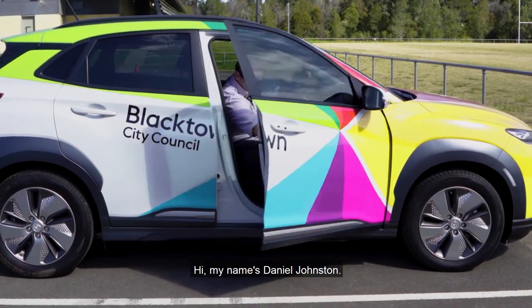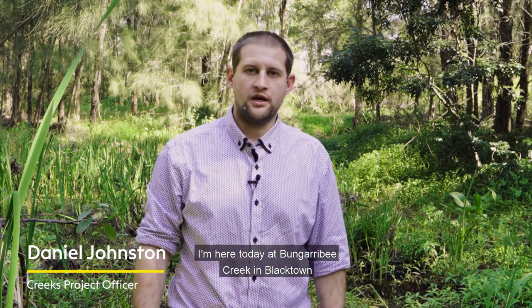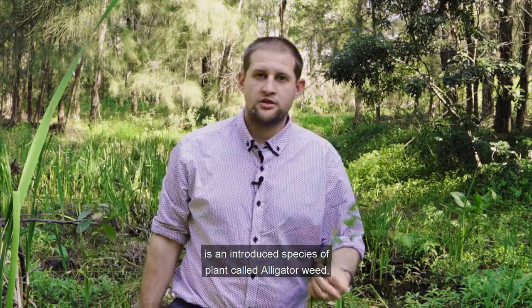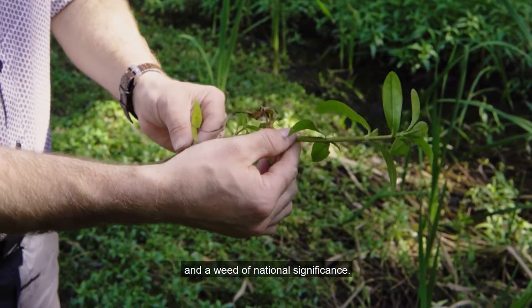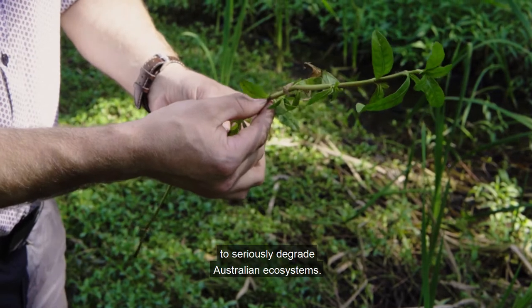Hi, my name is Daniel Johnston. I'm the Creeks Project Officer at Blacktown City Council. I'm here today at Bungurubi Creek in Blacktown, and what I've got here in this creek line is an introduced species of plant called alligator weed. Alligator weed is listed as a priority weed and a weed of national significance, which means it has the potential to seriously degrade Australian ecosystems.